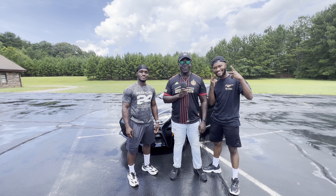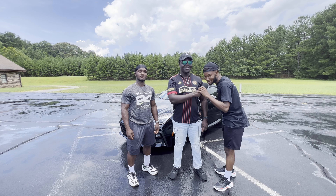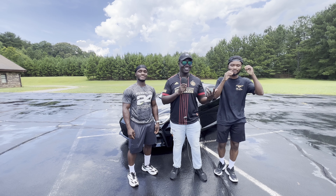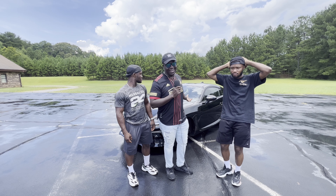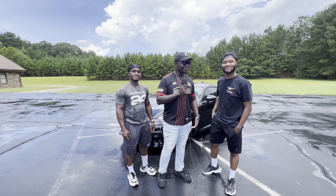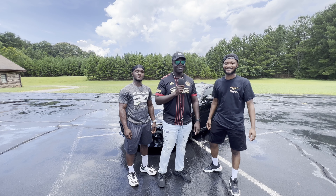What is up ladies and gentlemen, it's your boy E-man back with the boys — Joseph and Prince. As you can see today we got the brand new Toyota GR86. It's a joint built with Subaru, so we're gonna check it out, test drive it, and give you our reaction.